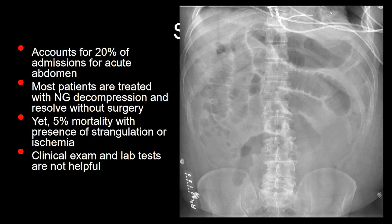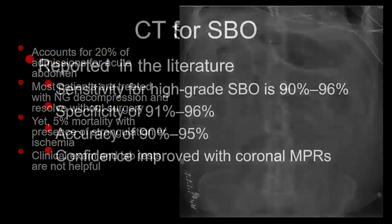Yet, there is this statistic that's true. A subset, maybe 5% of patients, can have substantial morbidity or mortality with small bowel obstruction if they develop strangulation or ischemia. Unfortunately, clinical exam and laboratory tests are not particularly helpful at identifying which patients with small bowel obstruction are going to develop strangulation or ischemia. And so imaging, particularly CT, is called on to help make that assessment.